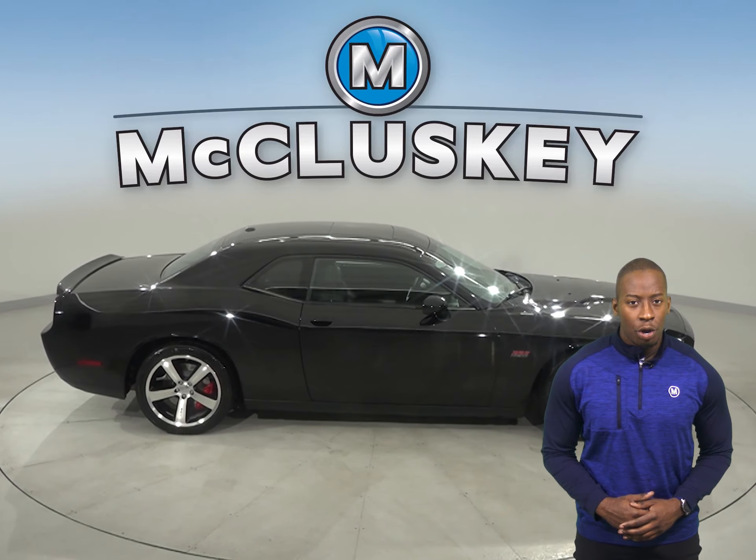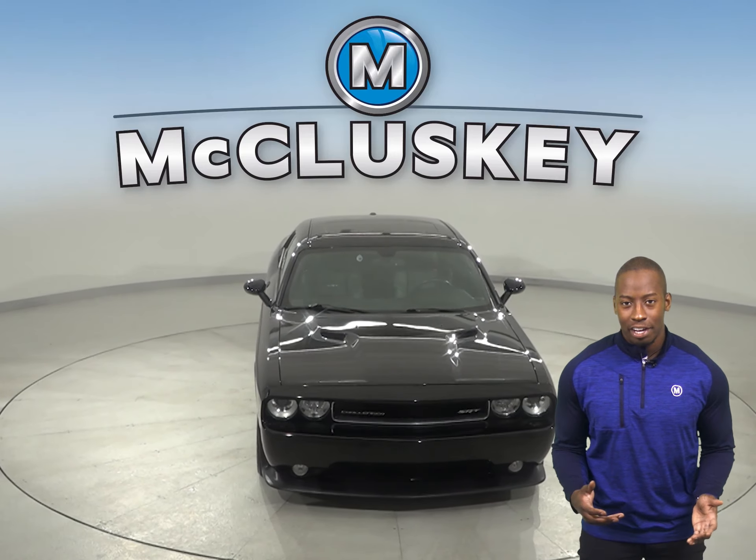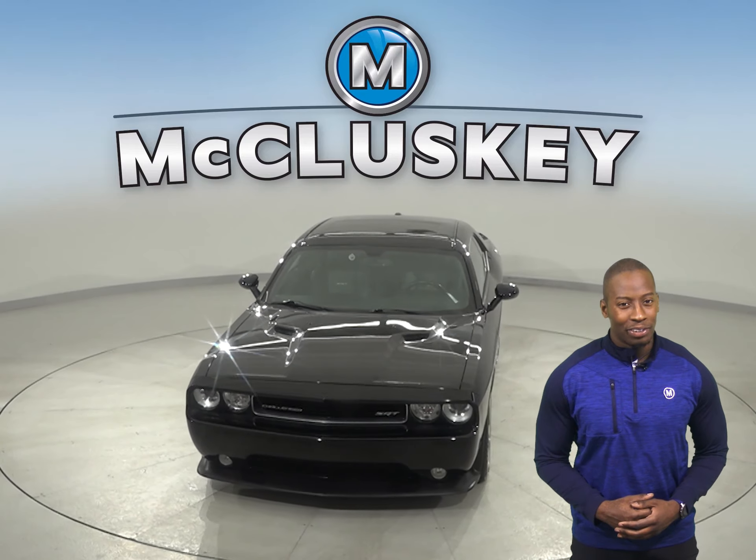There is also a navigation system, so you'll never get lost during your commute. Come on down today and try this Challenger with our free 48-hour test drive. Once you buy it, you will not regret it.